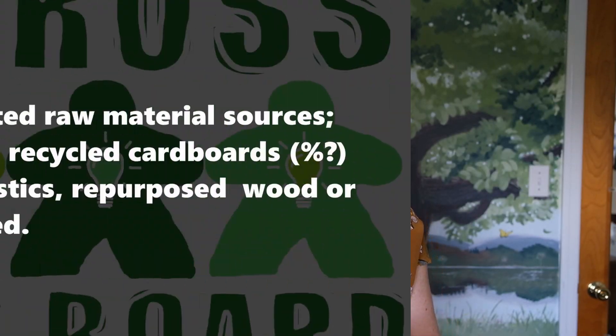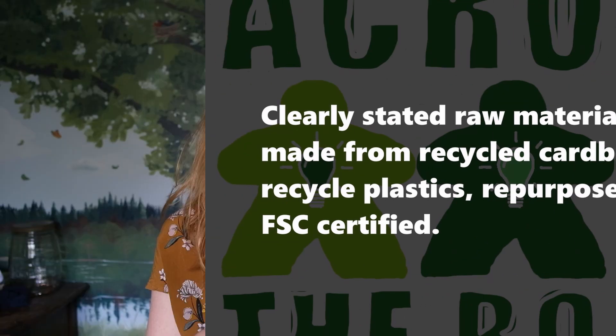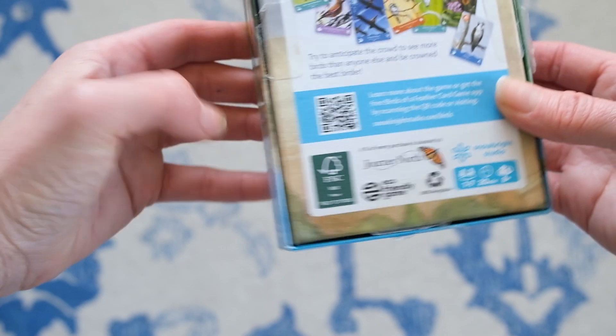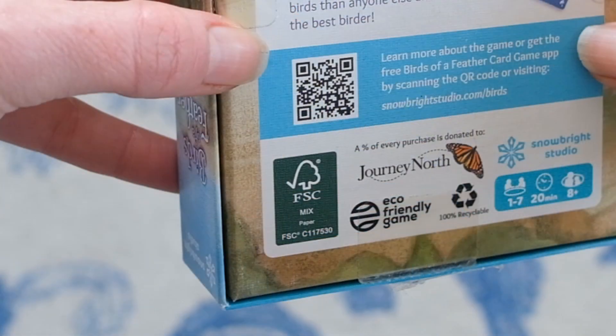Most board games get two to three stars. The first star is because they clearly stated the raw materials that went into the board game. You can see on the back of the box there's an FSC logo mixed, which means there is a mixture of recycled paper and FSC paper that went into the cardstock and the chipboard of this game. Wood is the most used raw material in board games, so this is the most important thing that a publisher can do to make the game more sustainable.